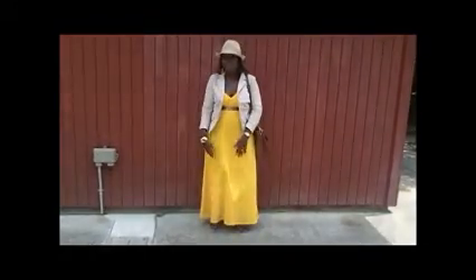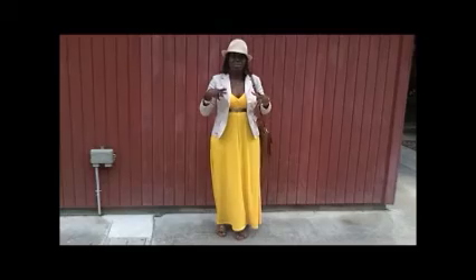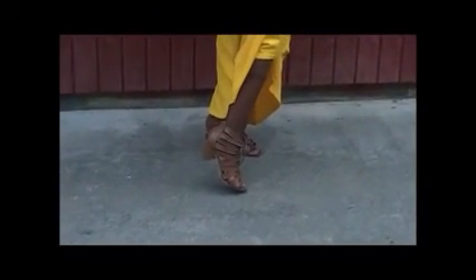The blazer is from Goodwill — you all know me, a buck! The shoes in the inspiration picture were more of a gladiator flat style, but because I'm only five feet tall I wanted a little height. So I went with a gladiator style that has a small heel to give me a little bit of height.